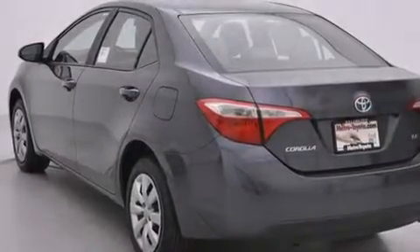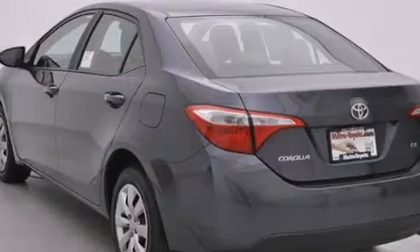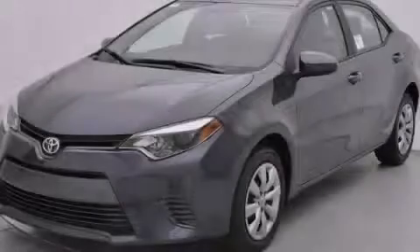Additional features include a rear window defroster, an anti-lock braking system, and an automatic climate control system. Stop by today and test drive this vehicle for yourself.